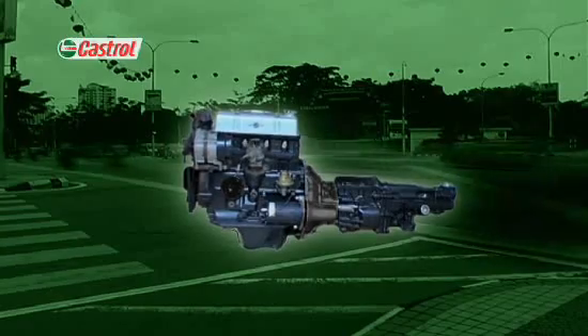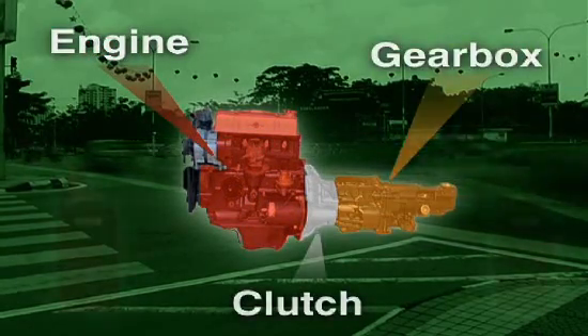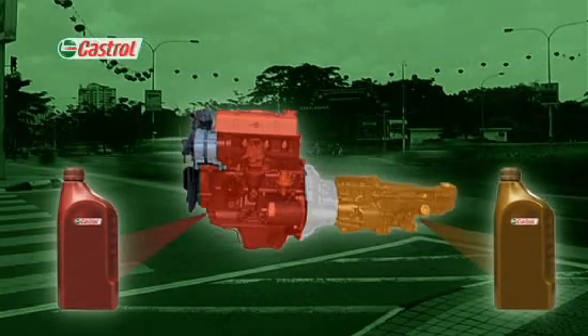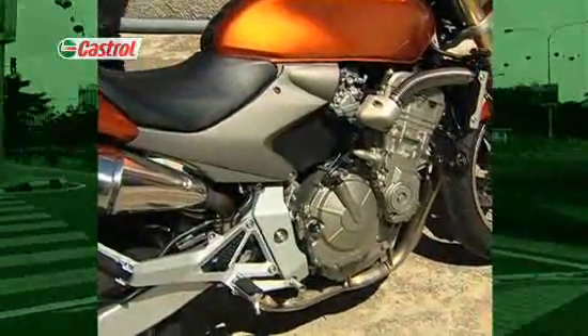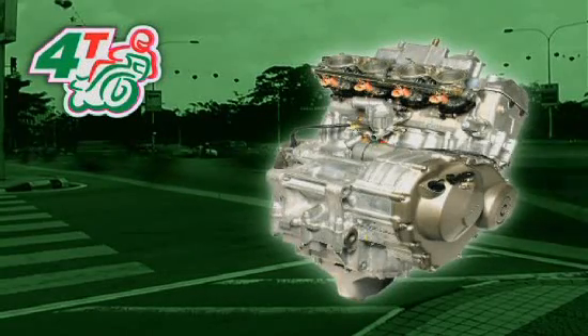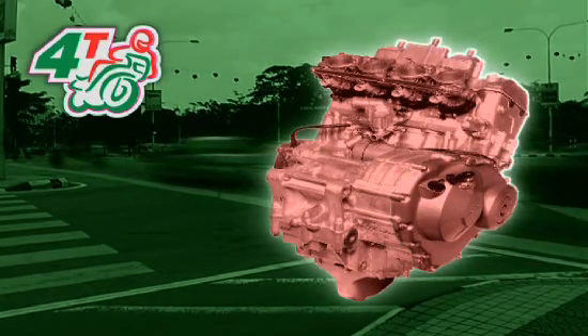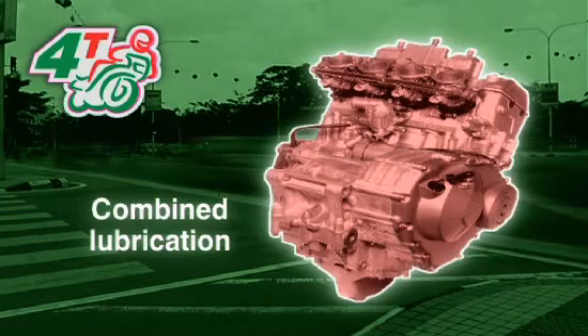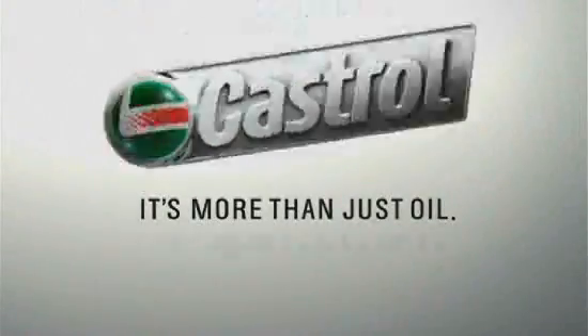Car engines have three separate zones: the engine, the clutch, and the gearbox. The clutch is dry, while the engine block and gearbox use their own specific oils. But most four-stroke motorcycle engines use a wet clutch, and the lubrication system is combined so that all these zones — engine, gearbox, and clutch — rely on the same oil. One oil to do three different but equally important jobs. It's more than just oil — it's liquid engineering.